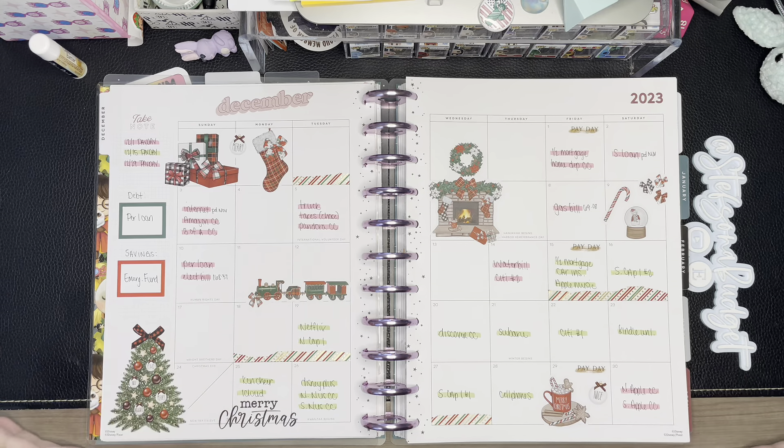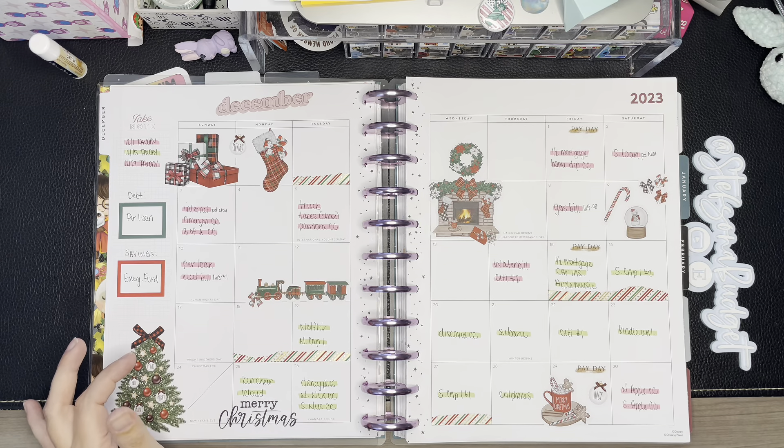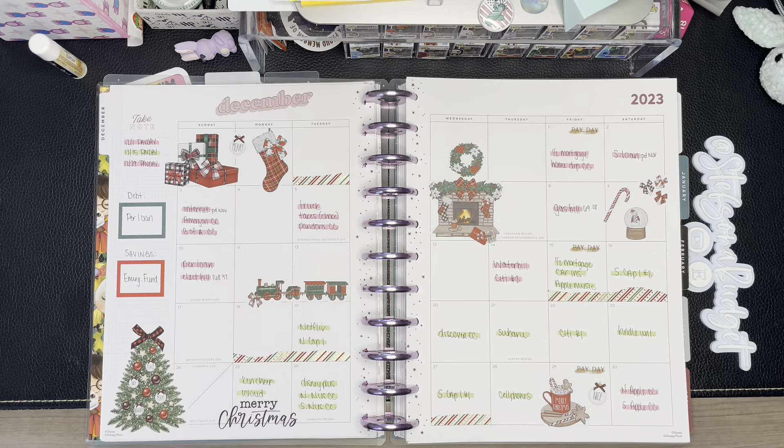This will technically be what us budgeters call a 'magic month' for us. I have quite a few new subscribers, so welcome! My husband and I are both full-time hourly paid employees. We get paid bi-weekly and we're paid on the same day, which is typically a Friday. So we're going to get three paychecks for December — on the 1st, 15th, and 29th. We are budgeting our December 1st paycheck together today.